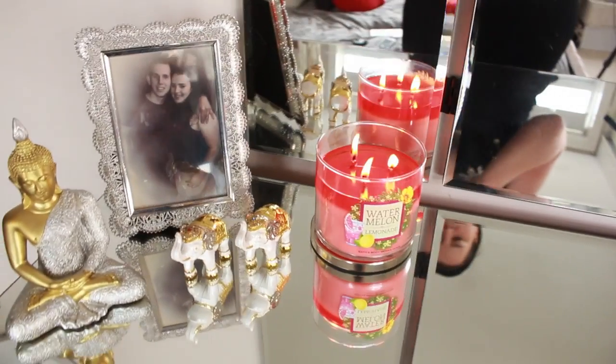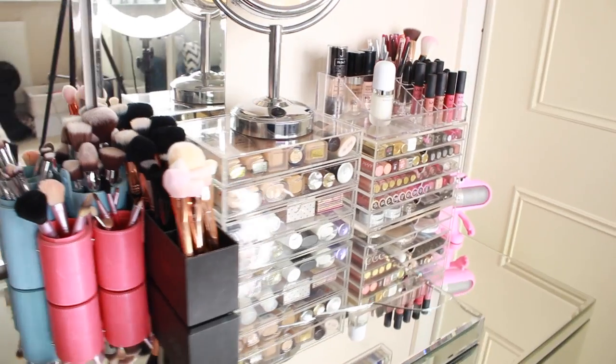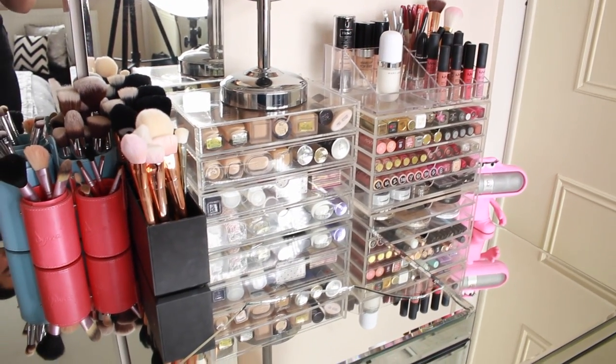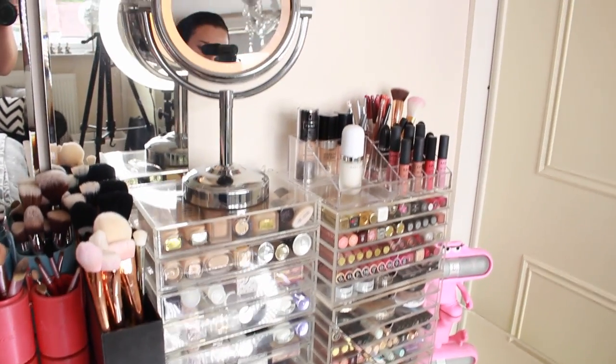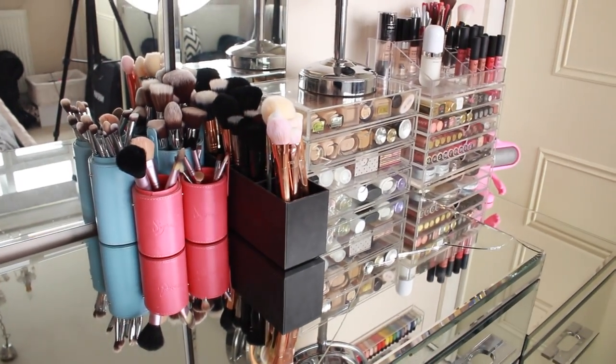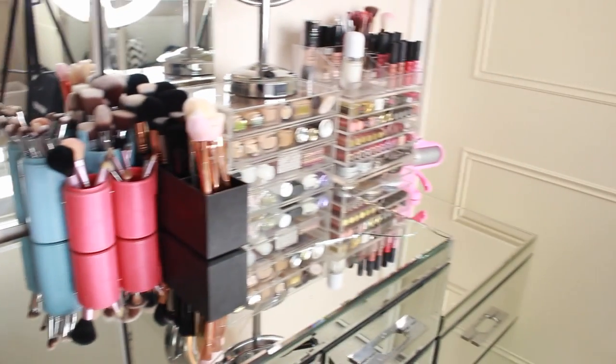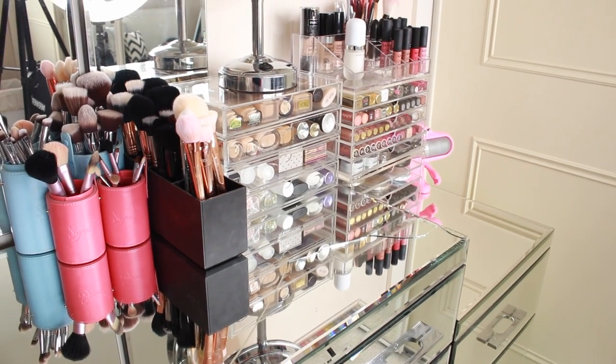So guys, that was everything in my makeup collection today! I hope you enjoyed it and it was everything you expected and more. If you're new here, go ahead and subscribe — I'd absolutely love that. And if you're already a subscriber, thank you so much, I love you guys. I'll see you all very soon. Remember to stay beautiful — ciao!